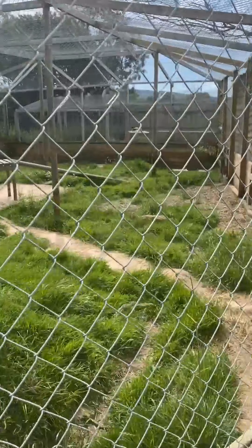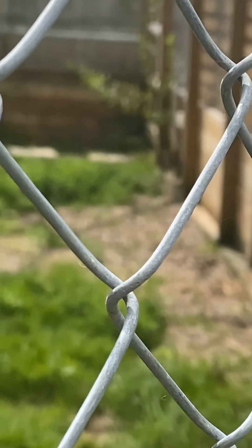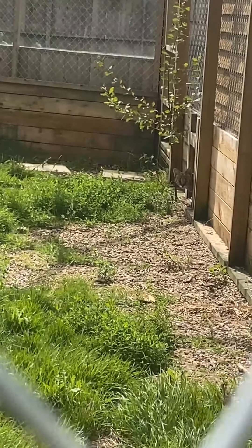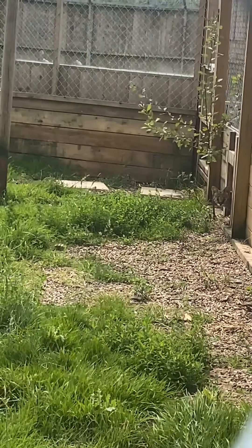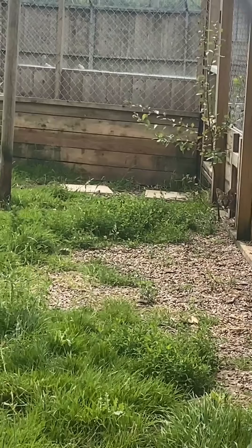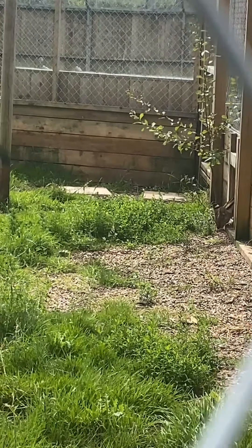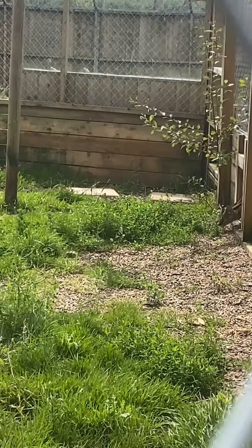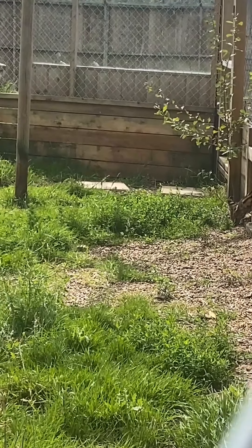I'm just going to see if I can focus in on our serval for you. There he is just poking his head out of the cat flap. We actually do have two of these — a male and a female. They have lots of areas to hide in, lots of tunnel systems and grassy areas as well.